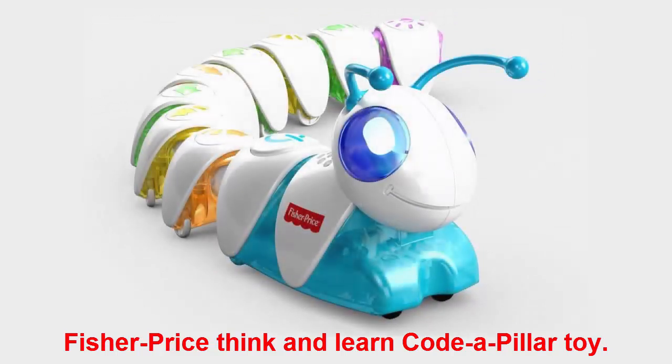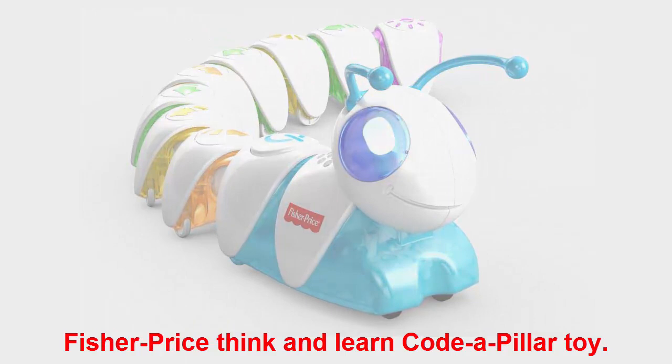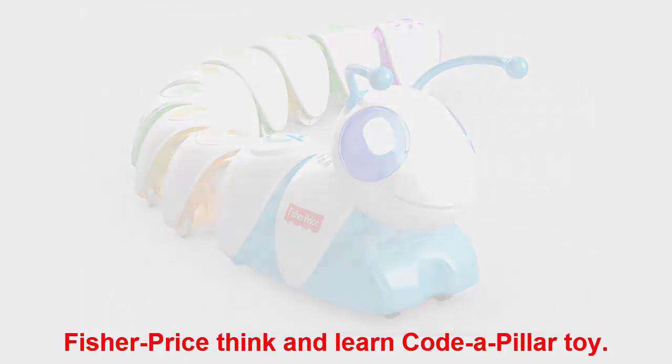Fisher-Price Think and Learn Code-a-Pillar Toy: this cute toy is a perfect intro to the world of coding for kids three and up. Yes, kids can start learning to code at age three! Kids can connect the different sections of Code-a-Pillar in different ways to make the toy move.